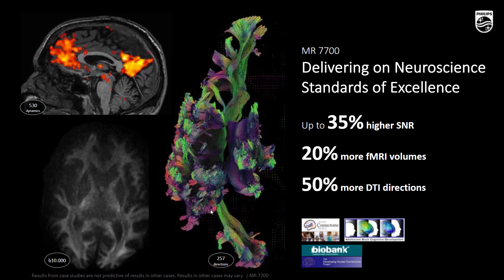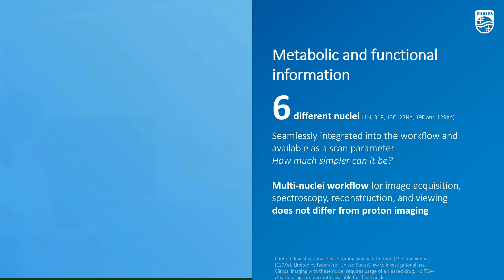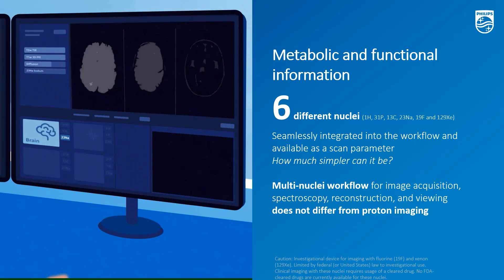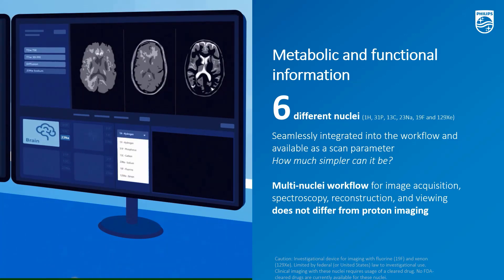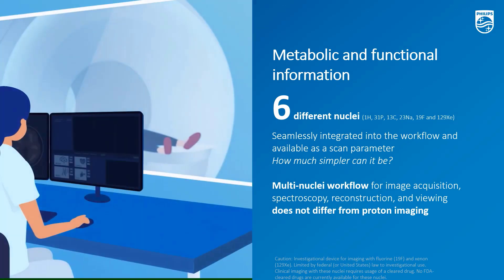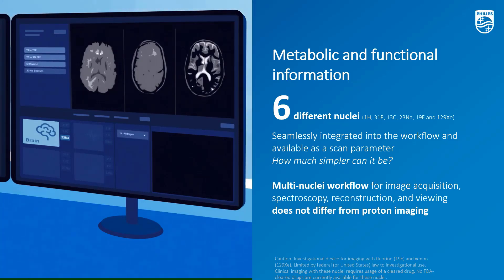You can see the reference to Human Connectome Project protocols at the bottom, where the system is fully compatible with those demanding protocols. We have also integrated the multi-nuclei platform in a completely unique way — deeply built into the hardware and architecture of the system. The nucleus is just an extra parameter you select in your exam card, and coils are dual-tuned, so you don't need to switch coils between protons and the other nucleus. Extra nuclei such as sodium are integrated into the clinical interface without any need for research contracts or scientists on site.